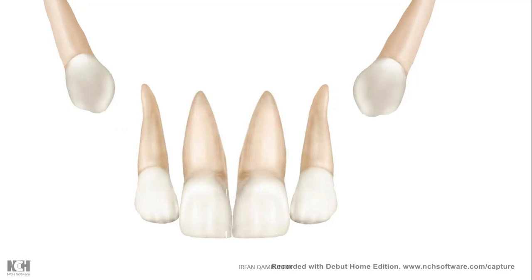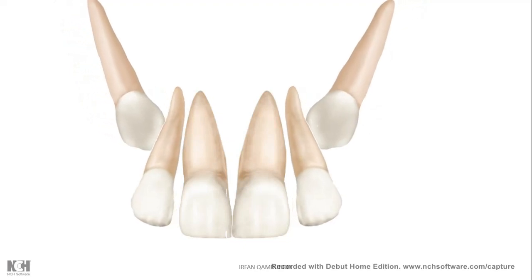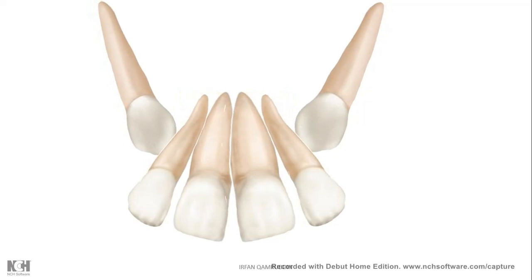What happens is that when canines are in the developing and erupting stage, they press the roots of the lateral incisors. This causes flaring of the lateral incisors, and the roots of the lateral incisors do the same with the roots of the central incisors. This leads to the appearance of spaces between all four anterior teeth.